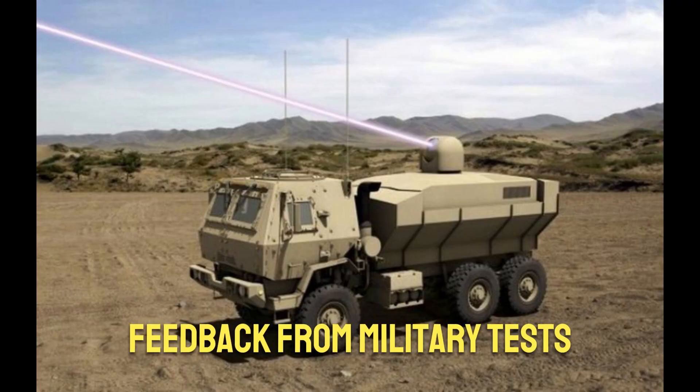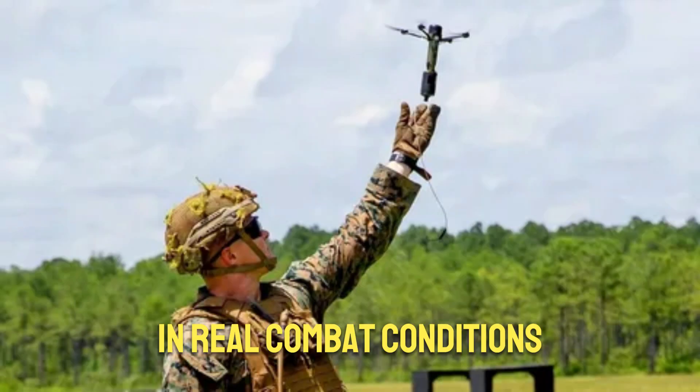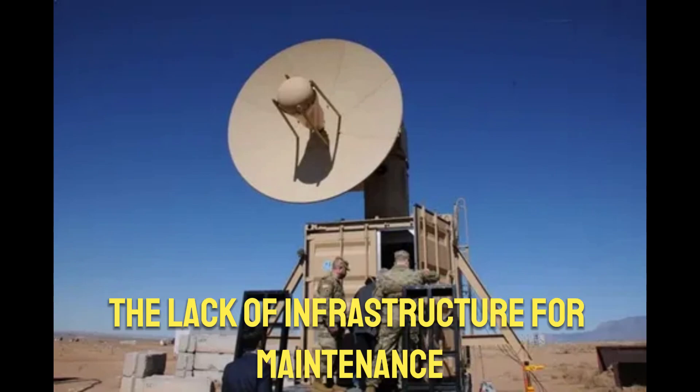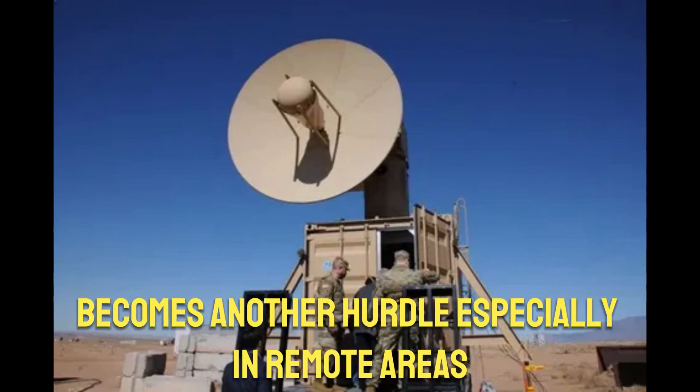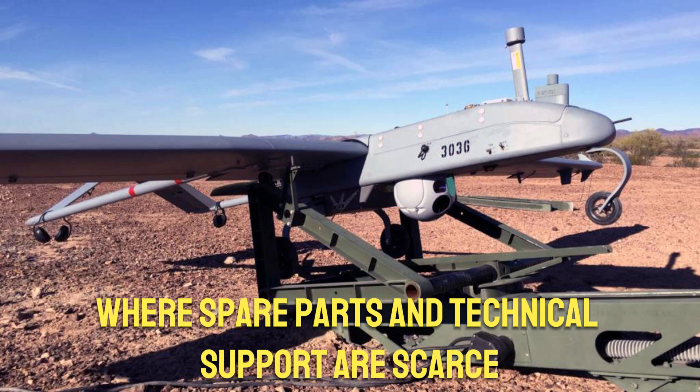Feedback from military tests has indicated that performance can vary significantly in real combat conditions compared to controlled lab environments. When deployed, the lack of infrastructure for maintenance becomes another hurdle, especially in remote areas where spare parts and technical support are scarce.